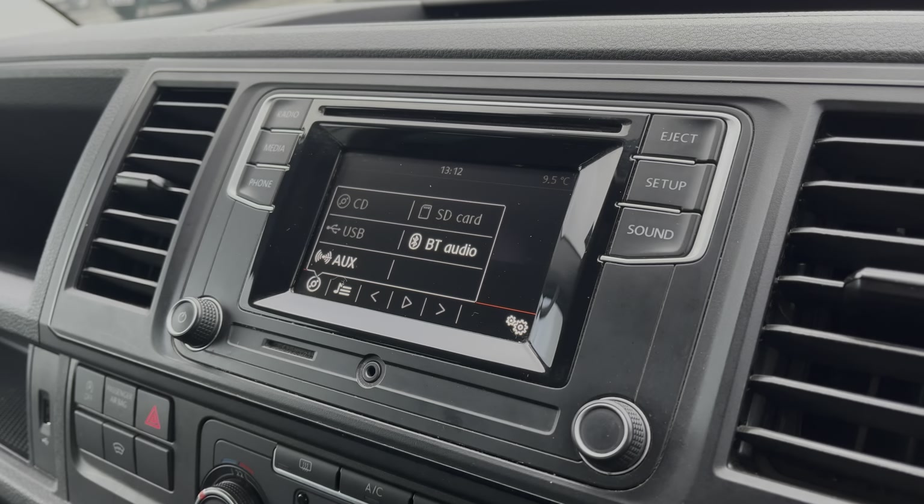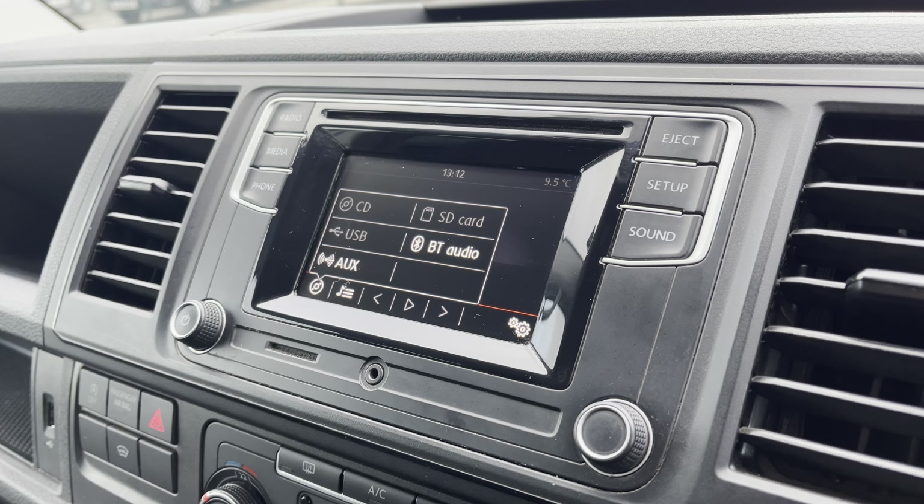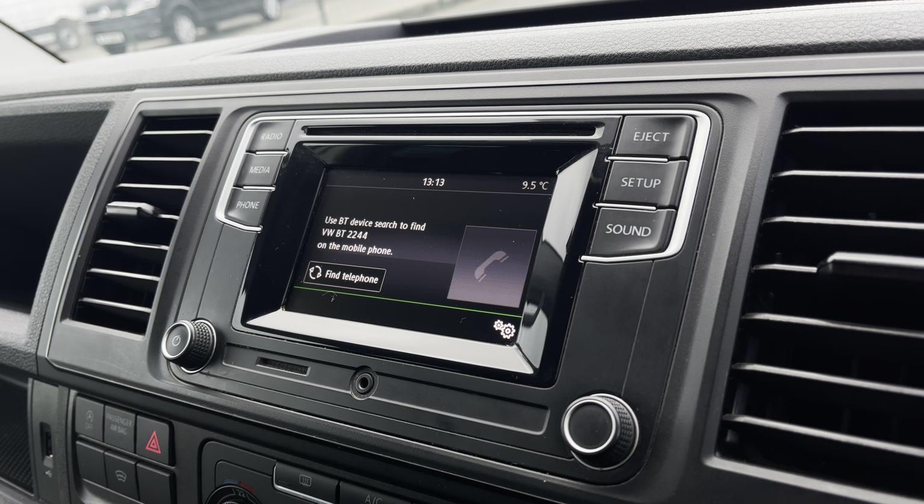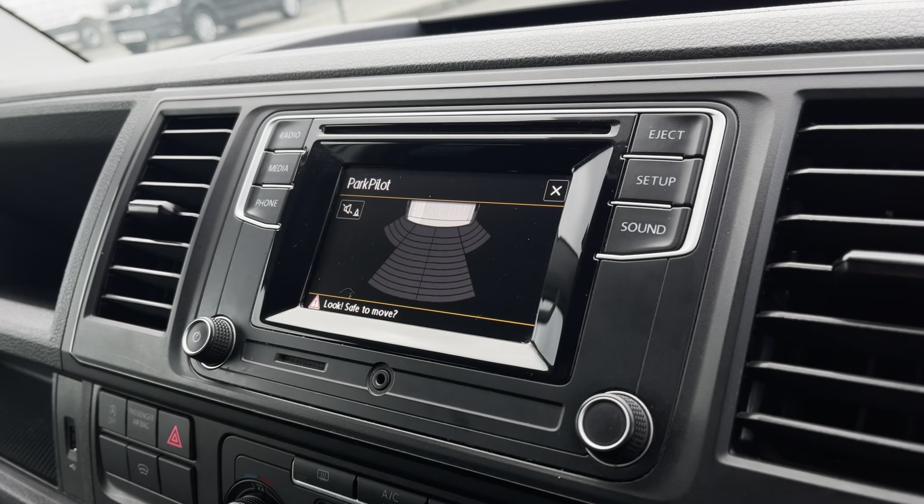This 7-speed DSG comes and joins our approved used stock having done just under 35,280 miles, boasting a 2-litre diesel engine with a 204 PS power output.